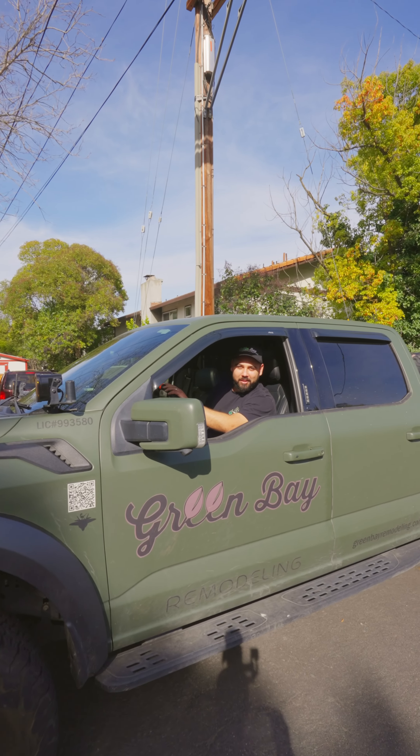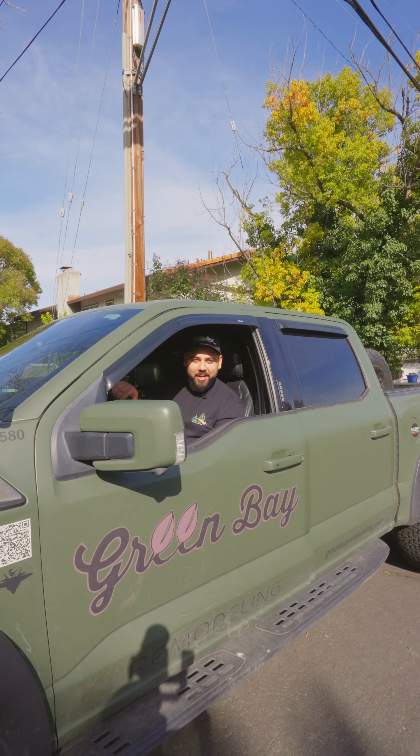Hey guys, I'm Ariel with Green Bay Remodeling. Let me show you around the project here in Walnut Creek.